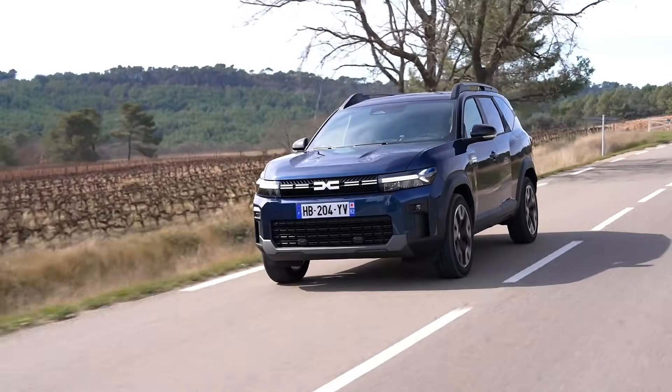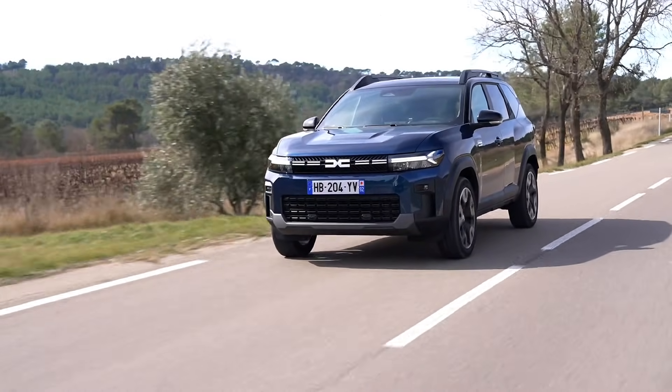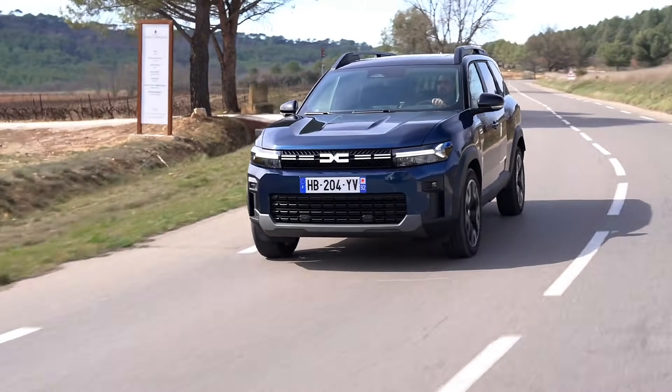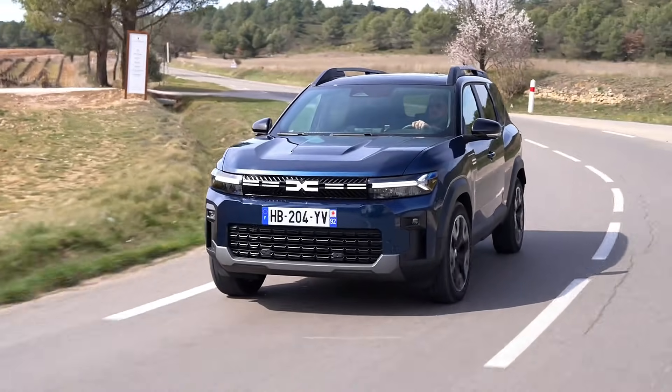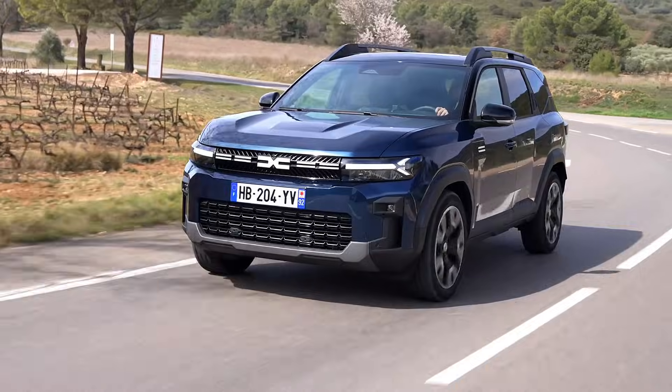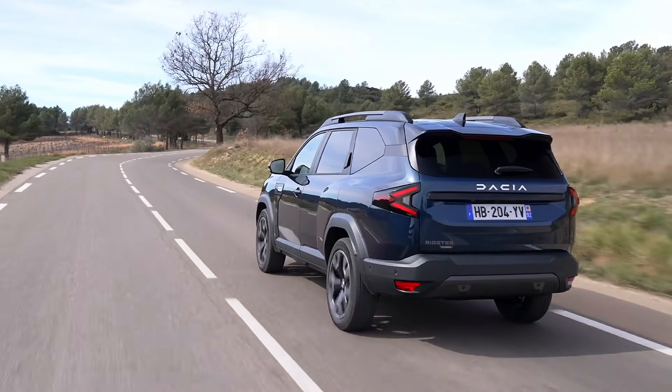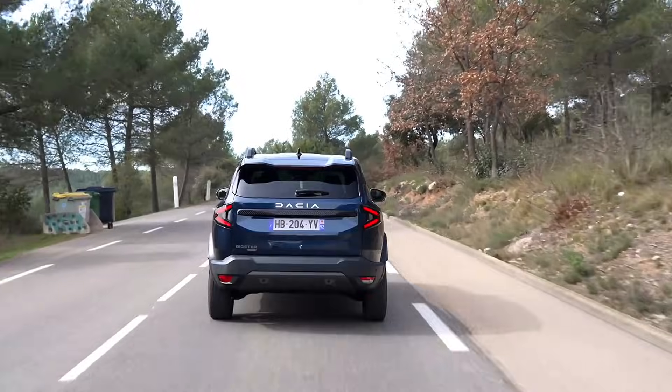Dacia has revealed a new powertrain for the Bigster and Duster called the Hybrid G 154 bi-fuel 4x4. It is a combination of hybrid technology, LPG bi-fuel, and all-wheel drive, representing a world premiere.